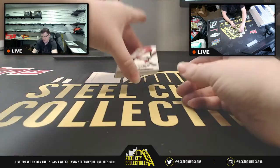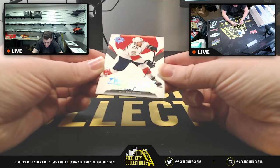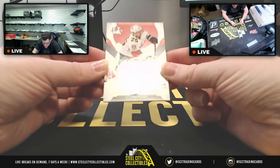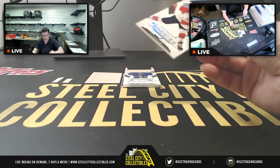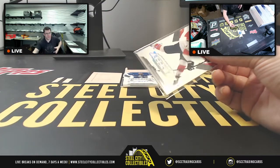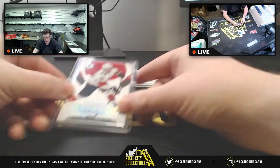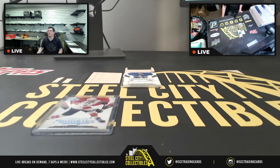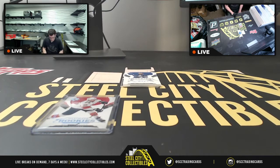First up, Ultimate Rookies for the Panthers — this is number 18 of 299 for Brady Keeper. Adding that to the list: 18 of 299, Brady Keeper.